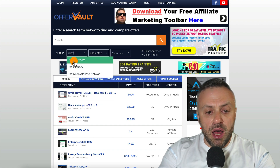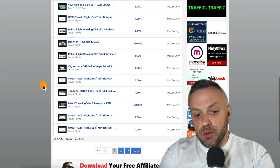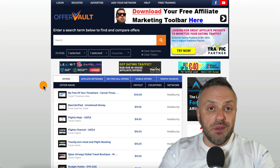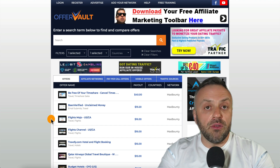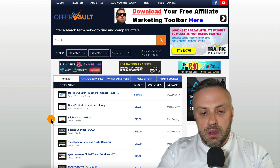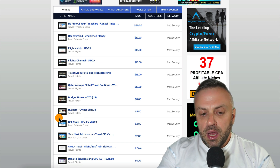If you type MaxBounty and select it, you'll have a little bit less — 30 offers. So if you have a MaxBounty account, you can use these offers. If not, you can apply and get approved very easily. Either way, we're seeing various offers we can promote, and I'm going to show you exactly how to promote them.